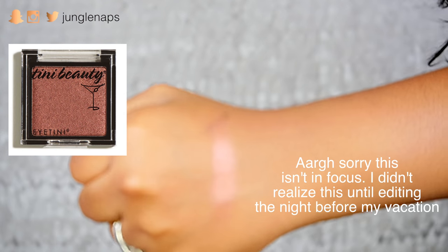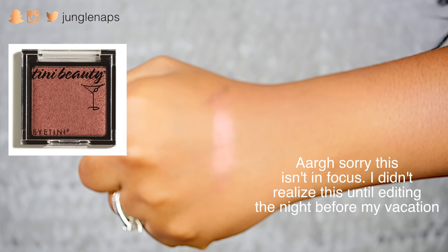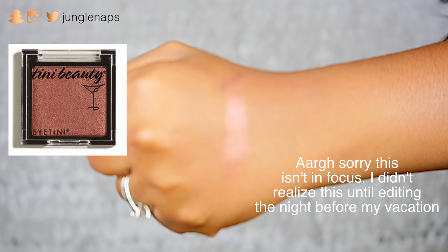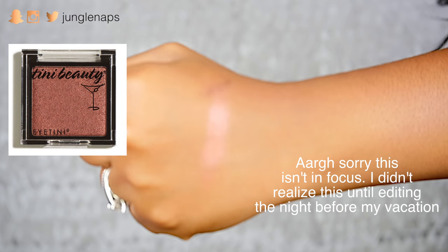The fourth item is an eyeshadow from Martini Beauty, and this is in the shade Fire Starter. Let's swatch — you know we've got to swatch. So pretty! It's like this beautiful rose gold kind of color.